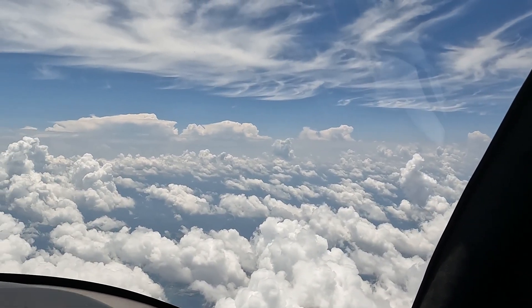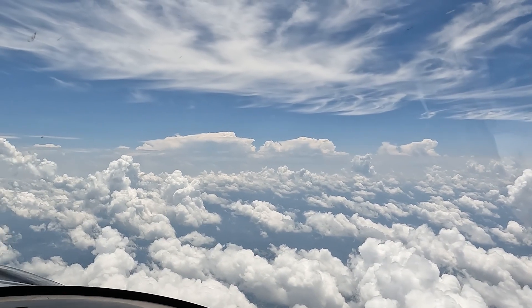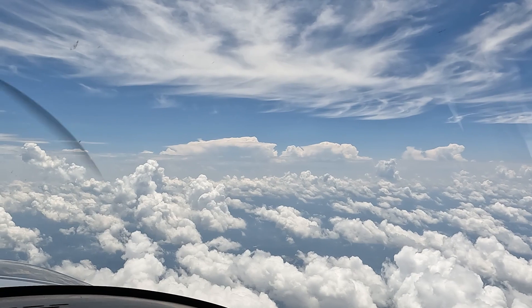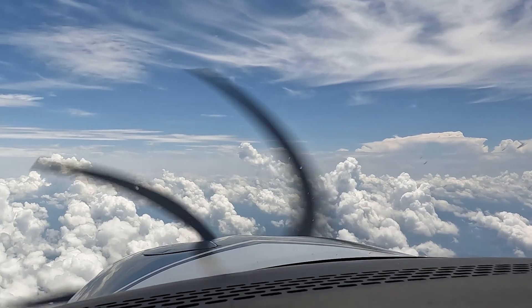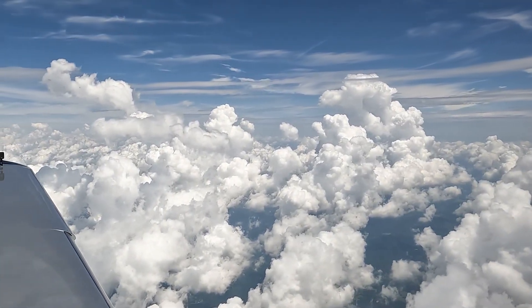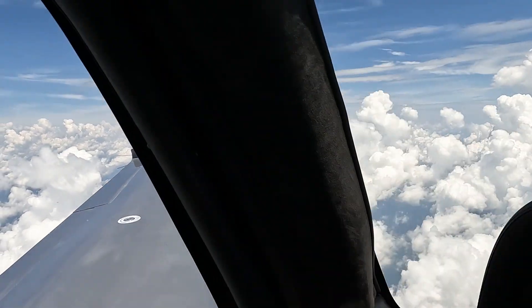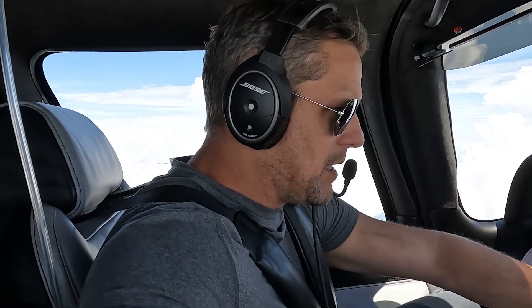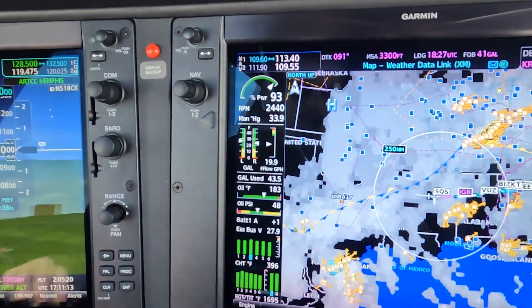Looking ahead, it's looking relatively clear. Those towering cumulonimbus off our maybe one o'clock have me a little bit nervous, but looking ahead of us doesn't look too bad. I just asked for some pireps, and no one is complaining yet ahead of us. So we're going to try to get into McCollum and hopefully avoid any pop-up thunderstorms. We've got about an hour and 16 minutes to go.